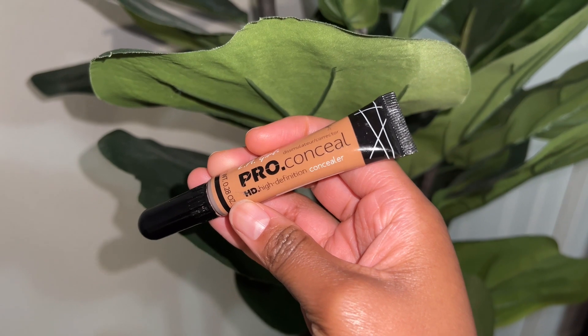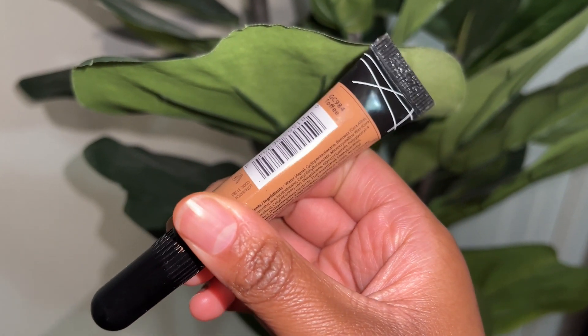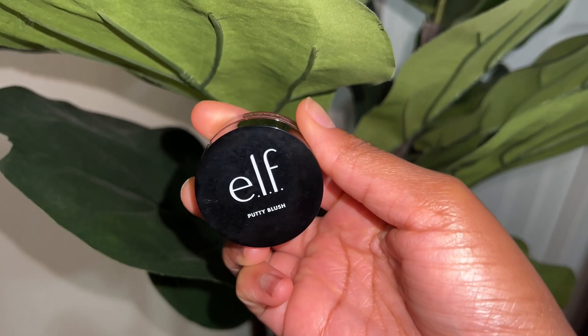Another drugstore product I recommend is the LA Girl Pro Conceal in the shade Coffee, which is slightly lighter than my skin tone. This is the one I always use — I usually cut my brows with it. LA Girl also has color correctors, which are only five dollars — they used to be like two or three dollars. It has a good thick consistency, and a little bit goes a long way.